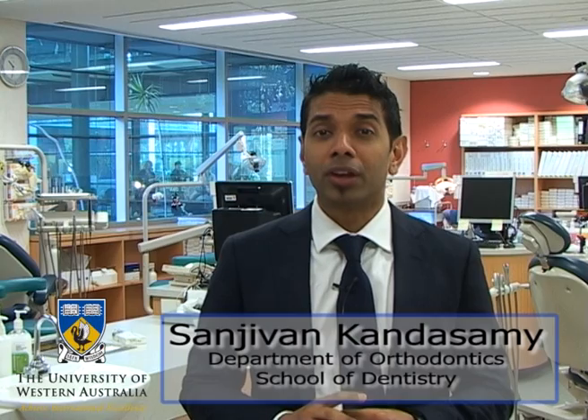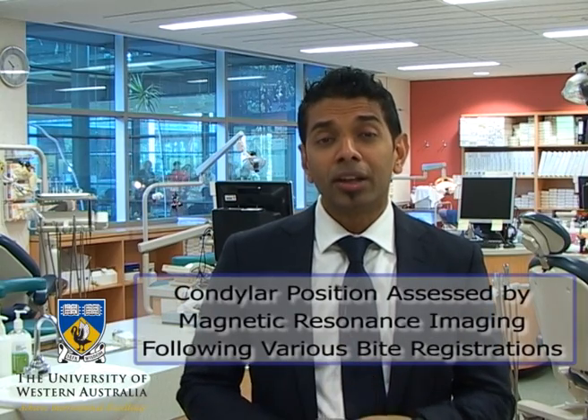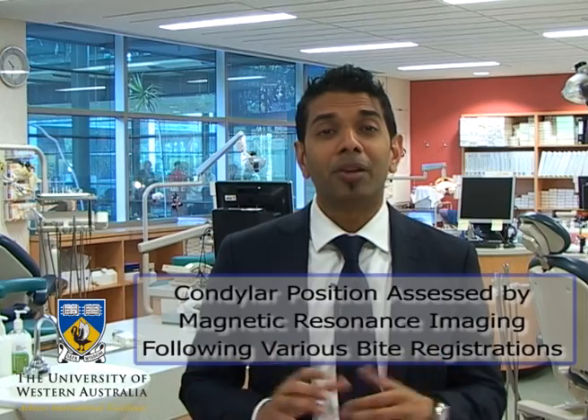G'day. My name is Sanjavan Kandasamy, Clinical Senior Lecturer of Orthodontics, School of Dentistry at the University of Western Australia. I'm here to give you a brief summary of our paper, which will be published in the October issue of the AJODO. The paper is titled 'Condylar Position Assessed by Magnetic Resonance Imaging Following Various Bite Registrations.' My co-authors are Rudolf Boatinghouse and S.T. Kruger.